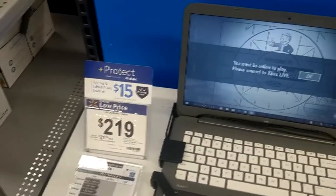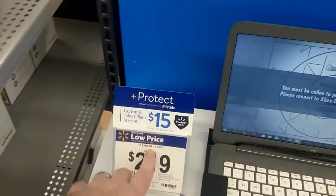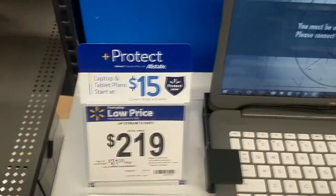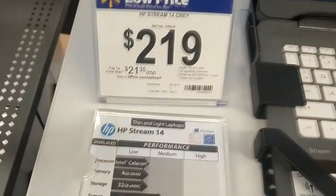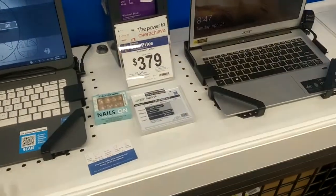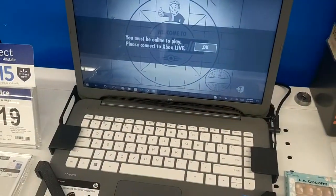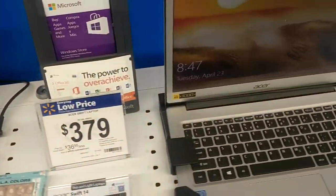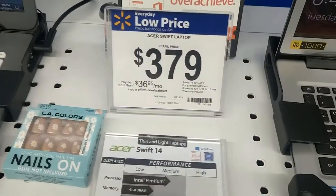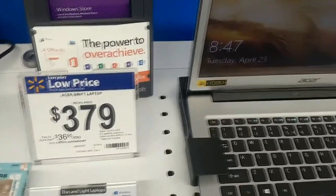First off, never buy a Stream or a Chromebook. They don't even have hard drives. This thing is so underpowered for $219. It's much better to buy something used for a little bit more. This one is also very similar to that — 64GB SSD, that's not so bad, but for $379 it's a little bit pricey.